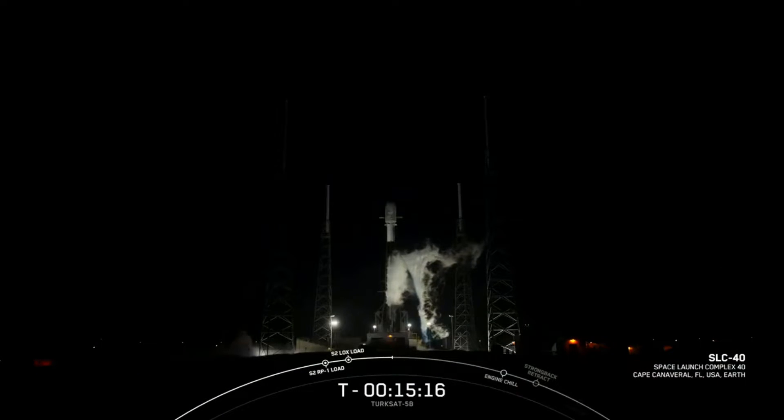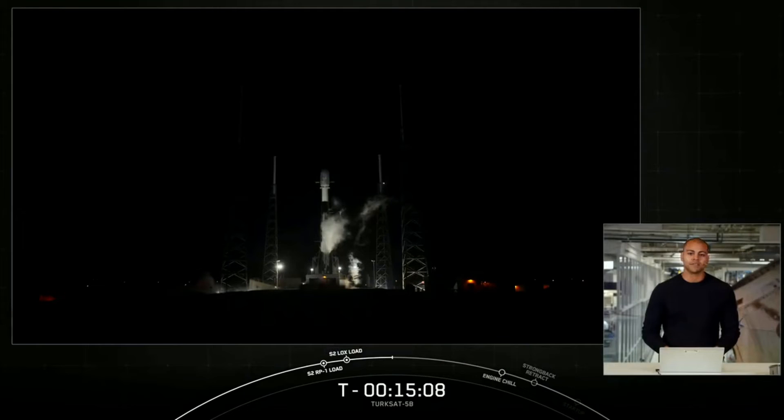Hello everyone, and good evening. It's Saturday, December 18th, and you're watching the live webcast for the Turksat 5B mission for our customer Airbus. My name is Ian McCullough, and I'm a sales manager here at SpaceX, joining you from our headquarters here in Hawthorne, California.